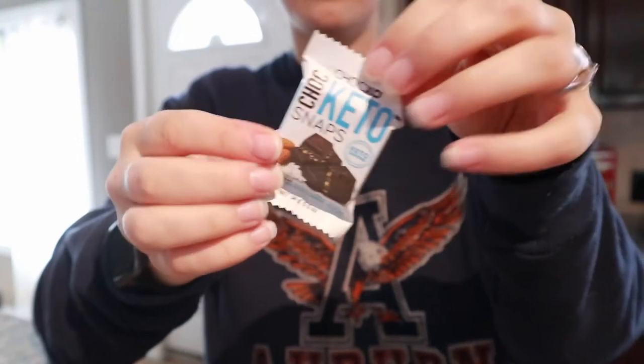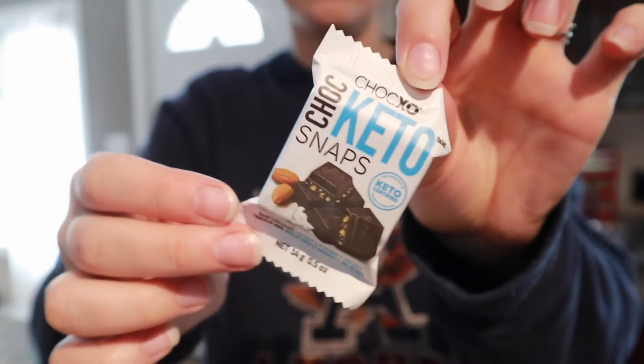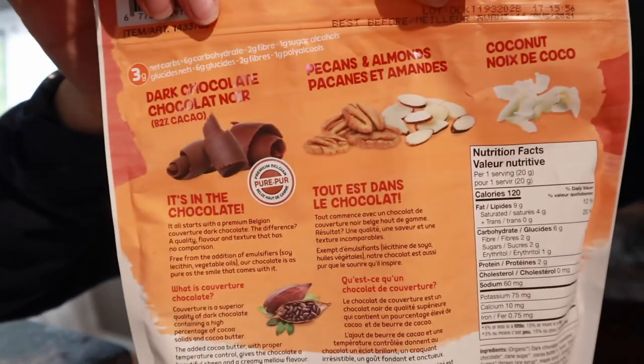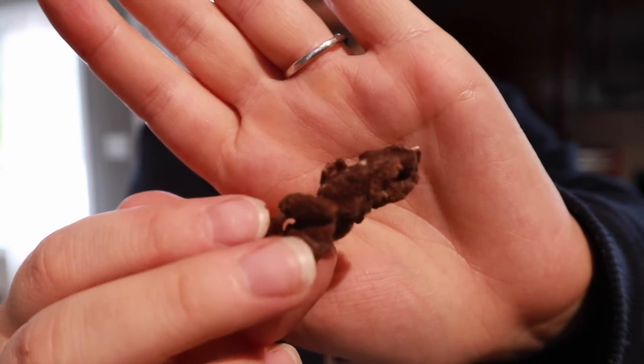These ones are more of a dark chocolate, so they're a bit bitter. If you aren't someone who likes bitter chocolate, you probably won't enjoy these. These other ones you probably will though, because they're such good little nuggets and they're really healthy. They have no refined sugar either, so they're perfect for keto.